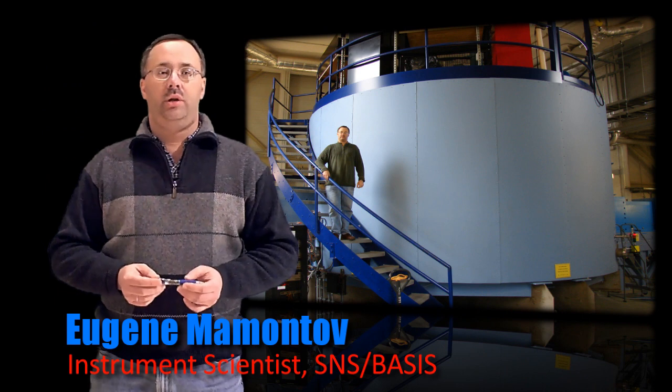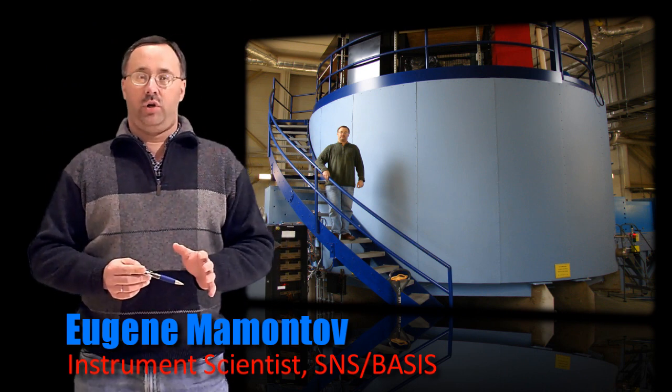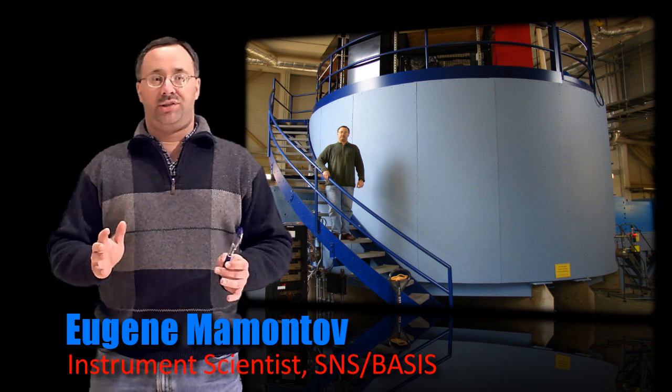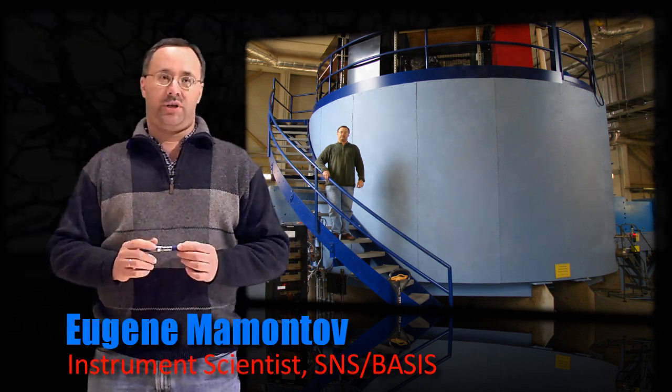At the Spallation Neutron Source, we use neutrons to study new materials for energy storage, such as ionic liquids. Neutron spectrometers are amazingly well suited for probing nanoscale properties.